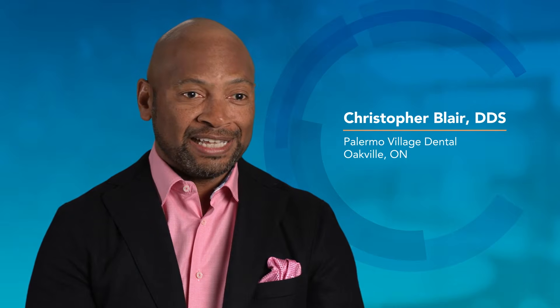The only way to differentiate myself from my peers was to do dentistry differently. My journey started first with CEREC, and then continued — next in line was Solea.